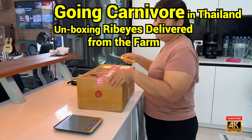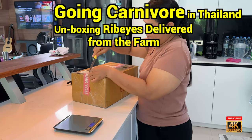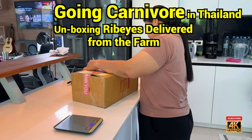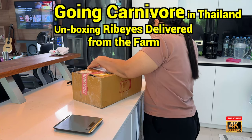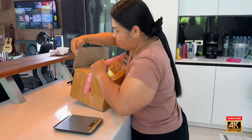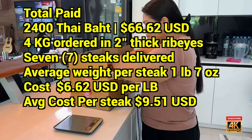This is a new supplier of ribeyes for us — a locally raised Thai farm that takes their own cows, butchers them, and creates steaks. They sent us two-inch thick ribeyes and we ordered four kilos.